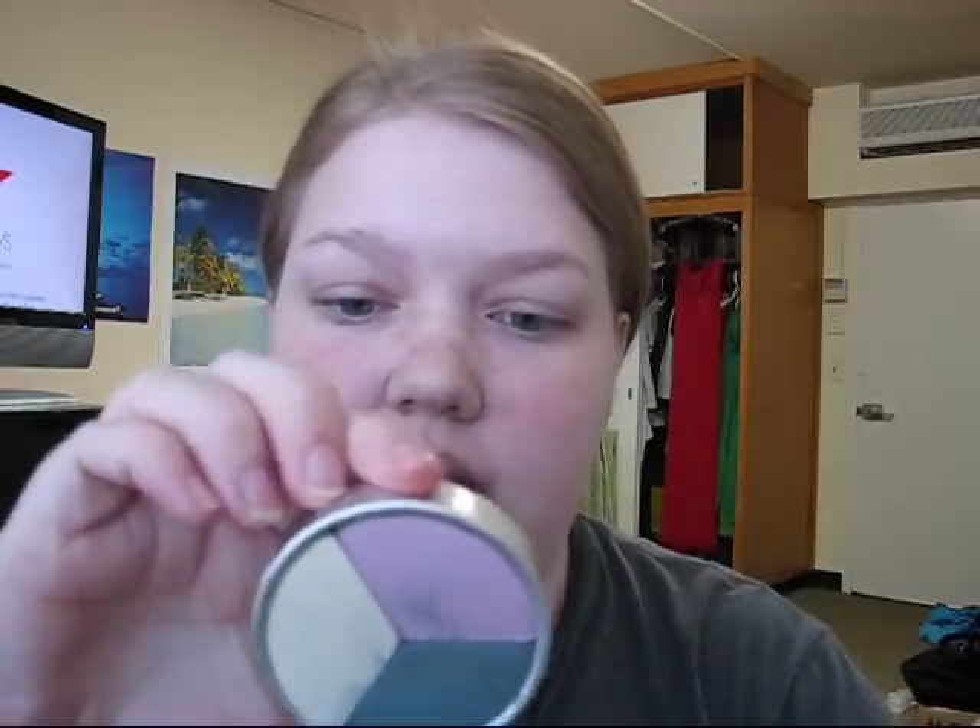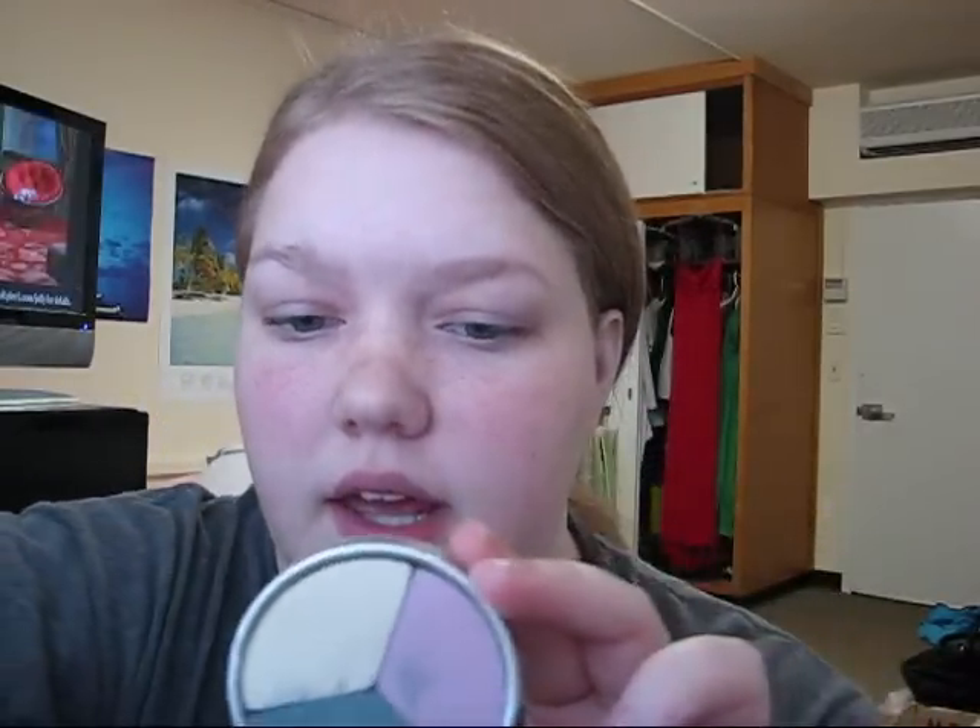Nothing big or exciting about that. Then I was at Marshall's and I found a Stila eyeshadow trio that was actually cheaper there than it is on Beauty Crunch, and I saved on shipping. It's the Stila Holiday Trio from 2007 — the Cool Trio. I got it for five bucks, which was really amazing. I think Beauty Crunch has it for ten and it was originally twenty, so I was like, that's a really good deal. I've been wanting to try more Stila stuff.